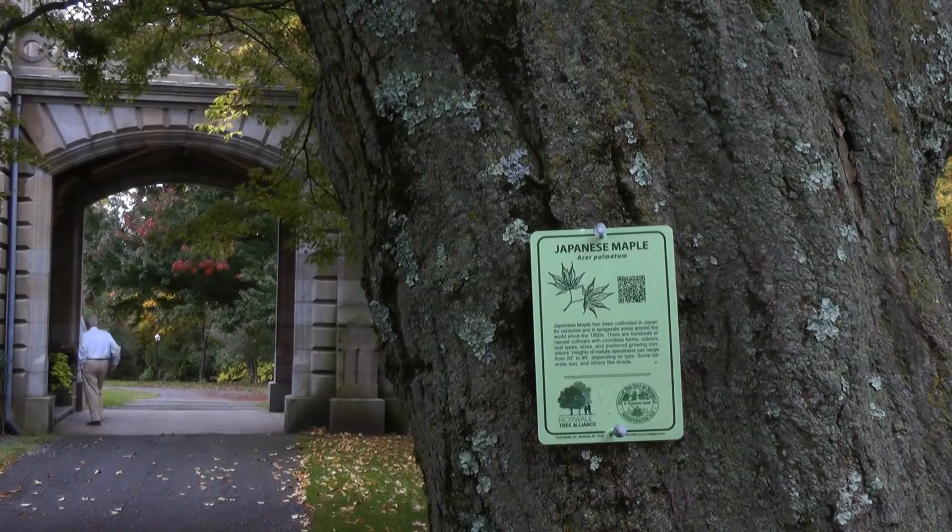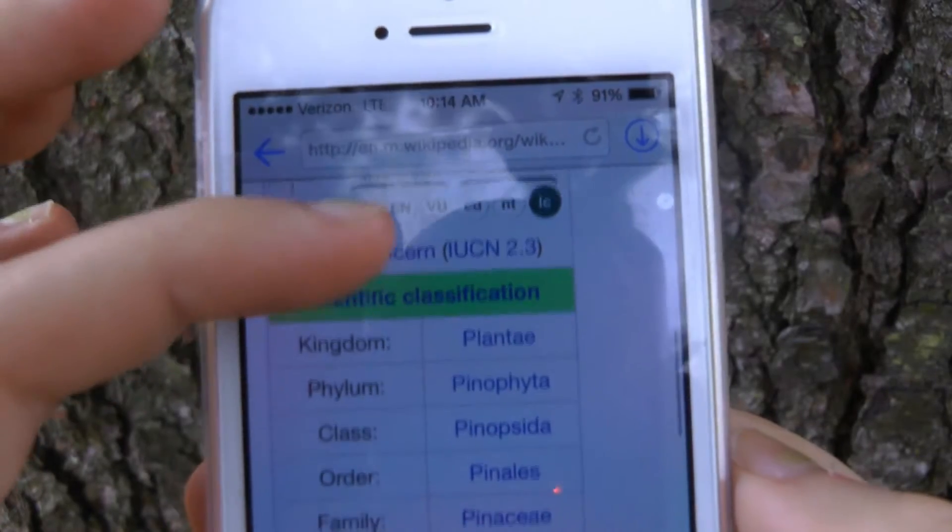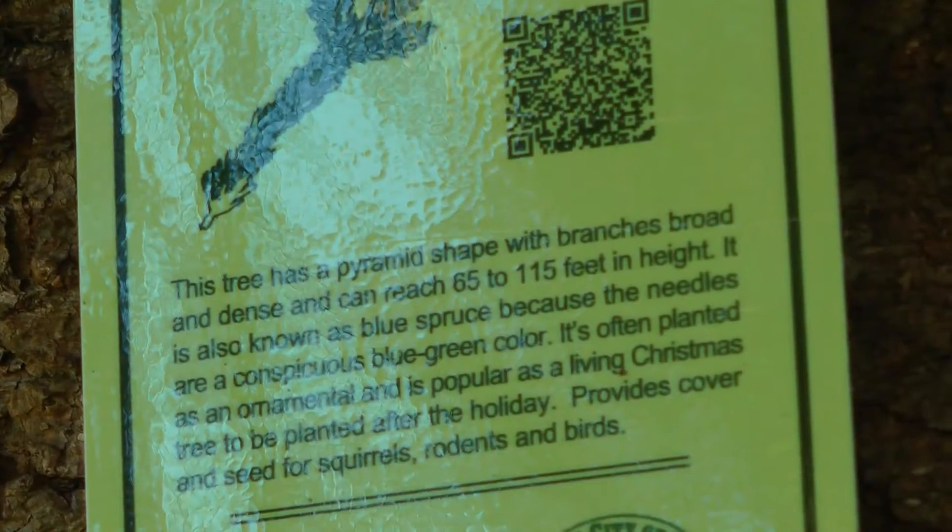Once the code is scanned, the application will open up the internet browser on your phone with in-depth information about each tree. You hit go and then it generates the code for you. You save the code and then I took that code and transferred it to the artwork for the file.